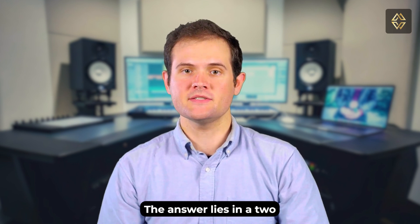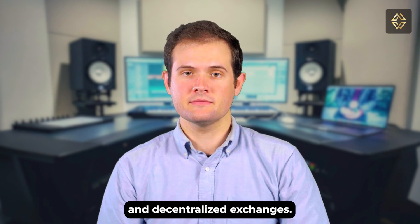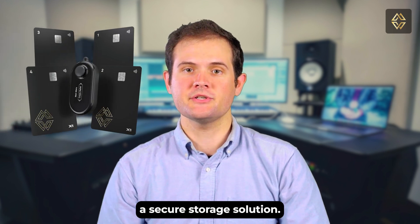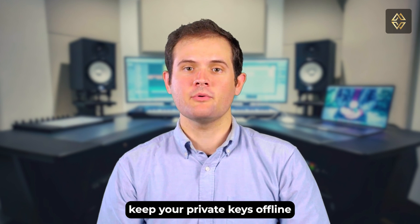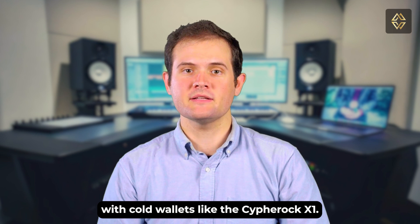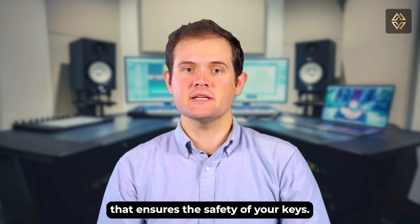So how can you protect your crypto assets from these risks? The answer lies in a two-pronged approach: hardware wallets and decentralized exchanges. Hardware wallets like the Cypher Rock X1 offer a secure storage solution. These devices keep your private keys offline, away from potential online threats. With cold wallets like the Cypher Rock X1, you have a physical device that ensures the safety of your keys.